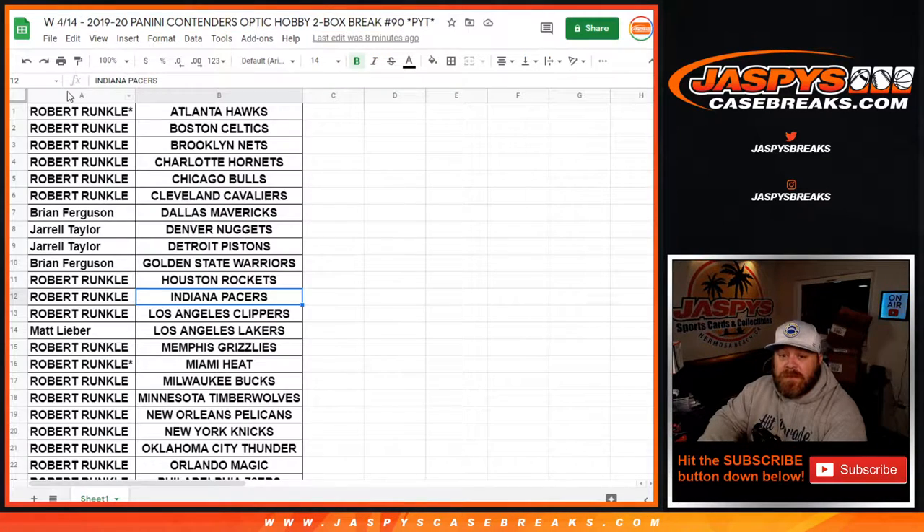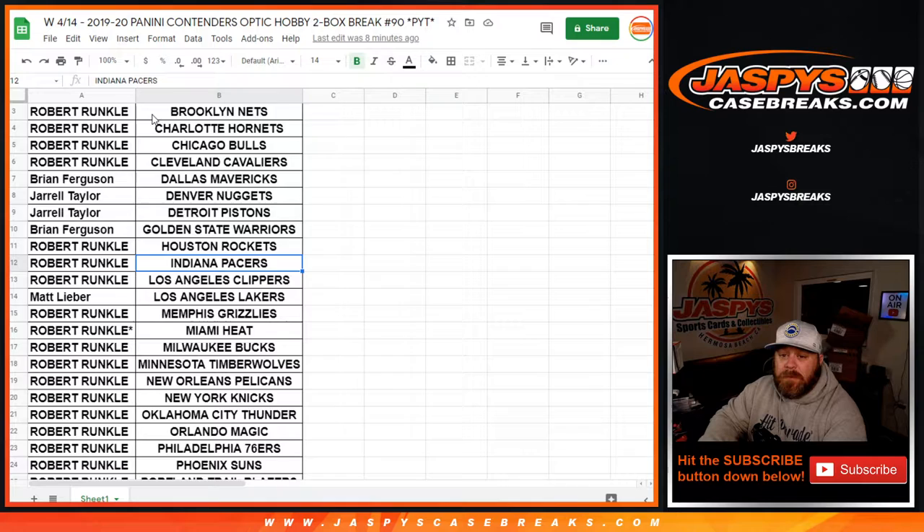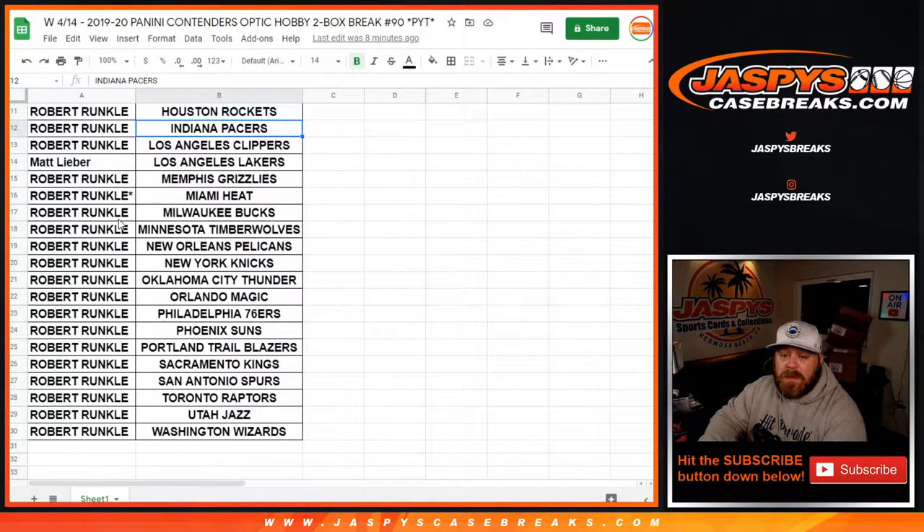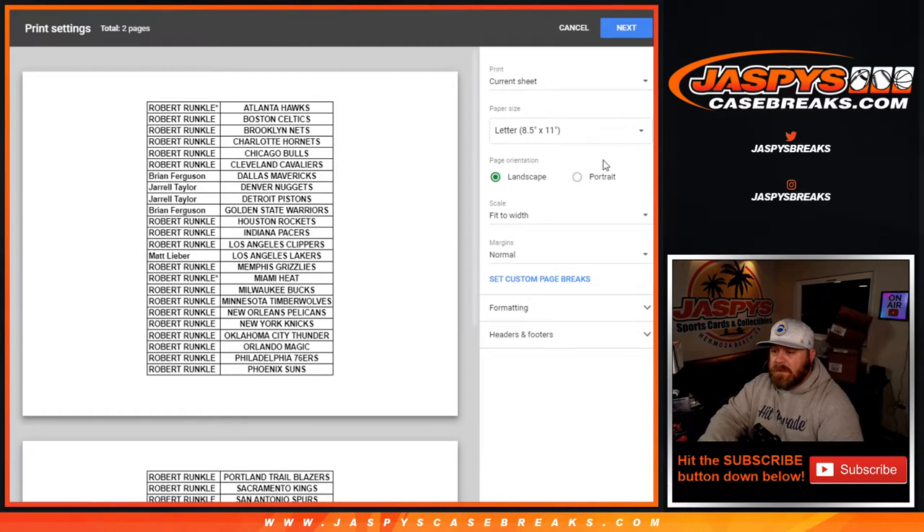Here is the list of customers and their respective teams. Heavy on the Robert Runkle — he's going for that break credit and all the hits for these two boxes. From Robert and the Hawks to Last Spot Mojo down to the Wizards and Robert. Last Spot Mojo for the Heat as well for him. So let's print this out and rip.